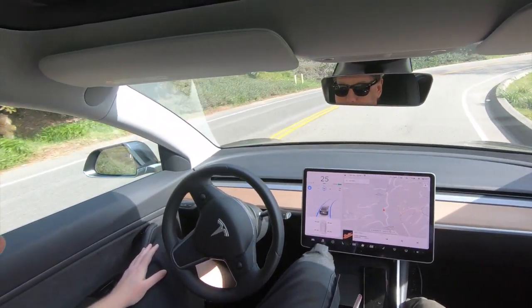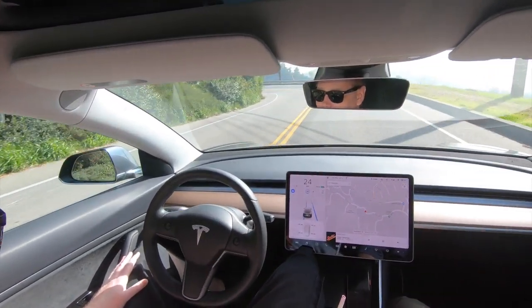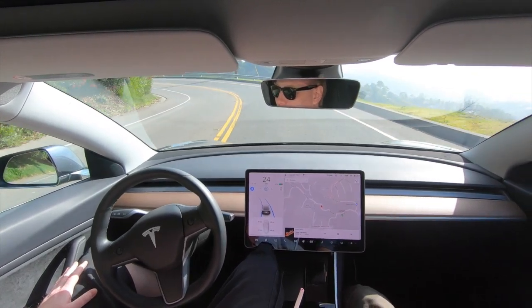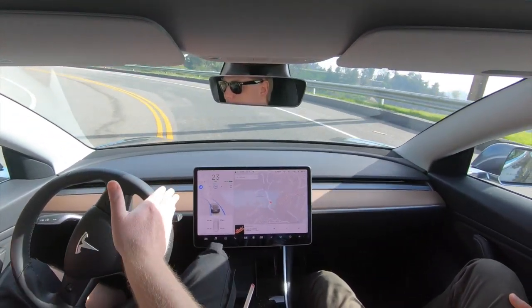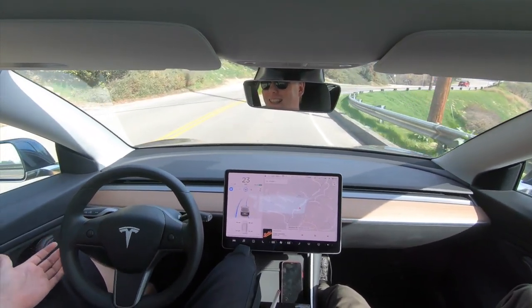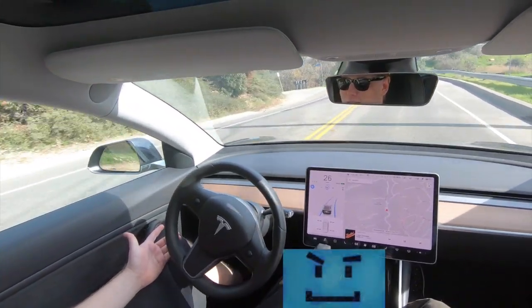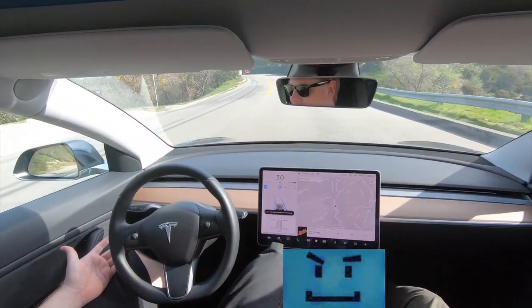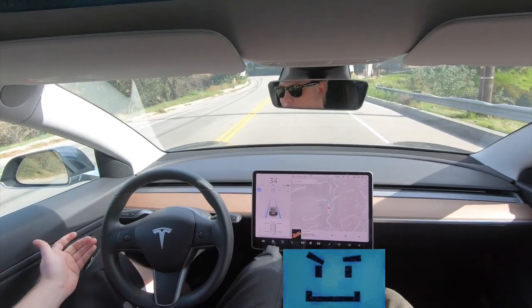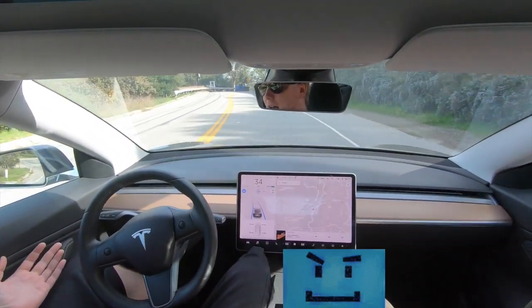It's only getting better. It's so confused — it's slowing down to like 20 miles an hour. It's only getting better. It's not very often you see the wheel do that. This is definitely a recipe for death. Like, it's not even close to being ready to do this. It's so automatic — who needs a human driver when you have this kind of... I'm just shocked.